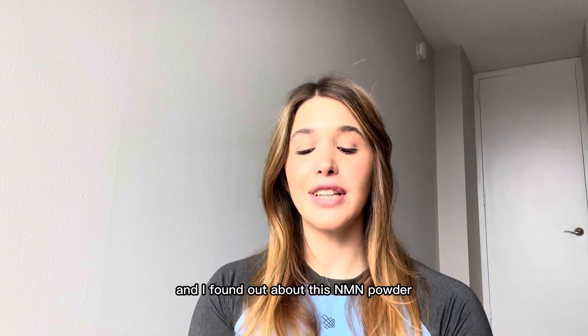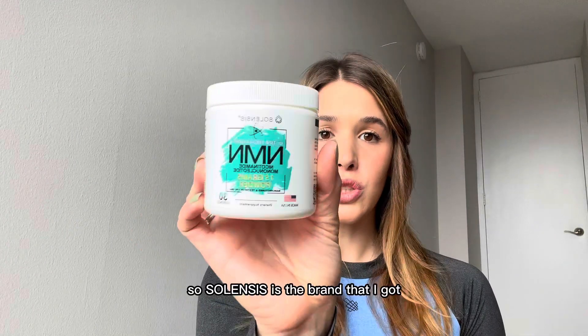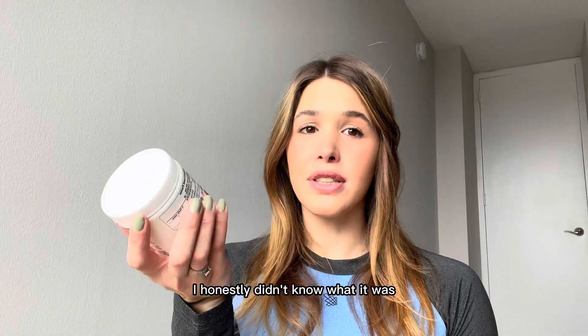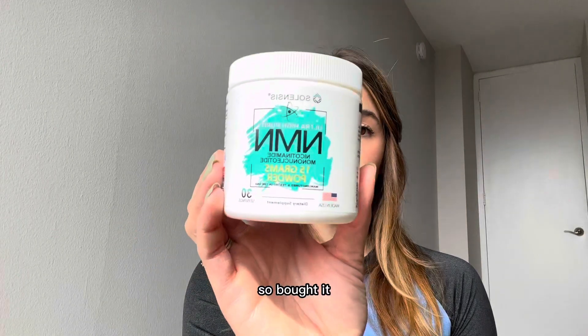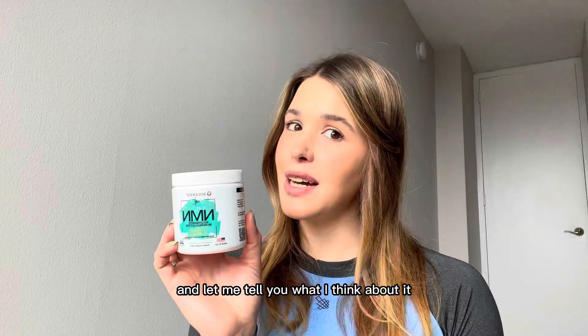And I found out about this NMN powder. Solensis is the brand that I got. I read about it online — I honestly didn't know what it was, so I was doing a little bit of research. Solensis was the brand that popped up. So I bought it, tried it, and let me tell you what I think about it.